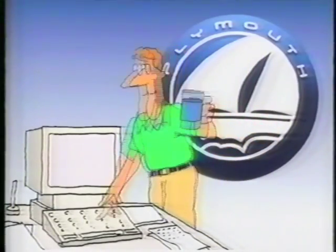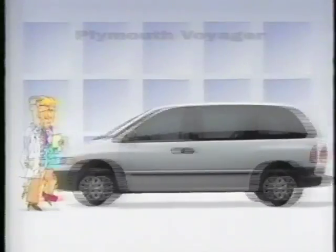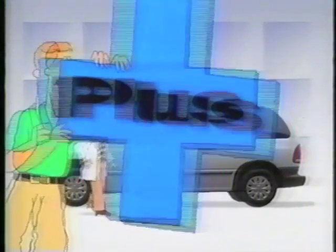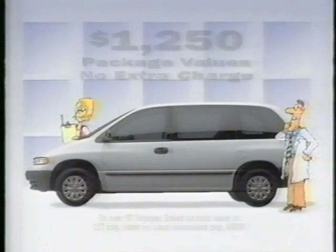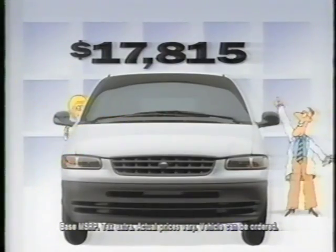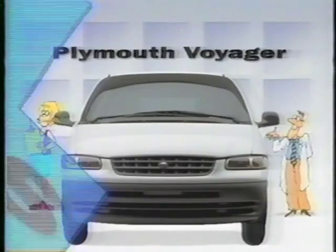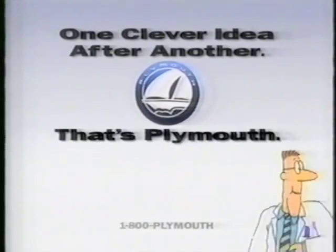The clever idea people from Plymouth are at it again with another clever idea. Plymouth Voyager Plus. What's the plus? $1,250 of package values at no extra charge, like air conditioning, seven-passenger seating, and a whole lot more for this great price. Now that's a big plus. Plymouth Voyager Plus. At your Plymouth dealer. Aren't they clever?